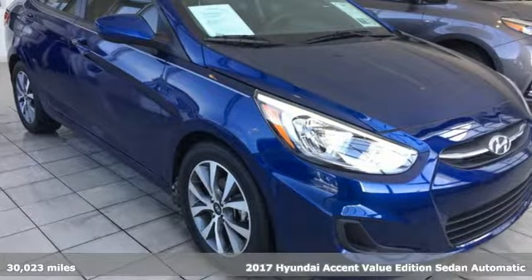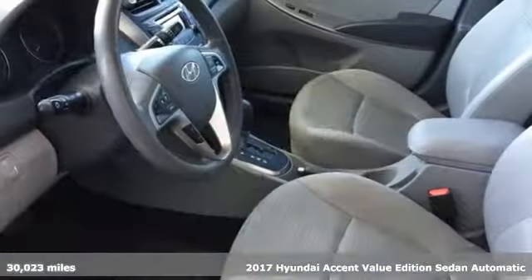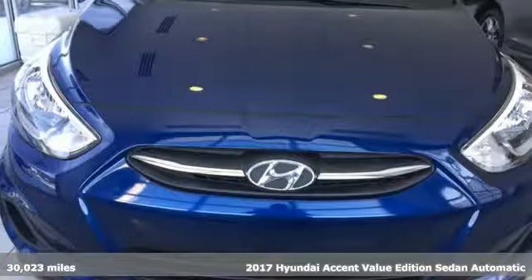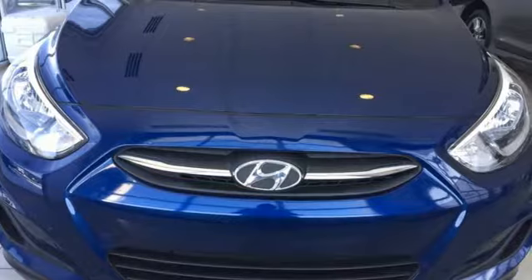It's a 2017 Hyundai Accent. This sophisticated looking Accent was built with safety, comfort and convenience features that offer exceptional value. A great vehicle is comprised of great features like these.